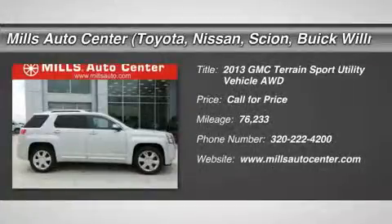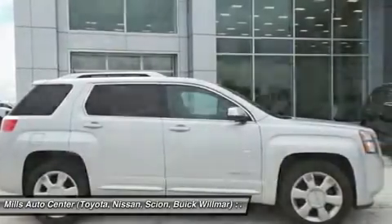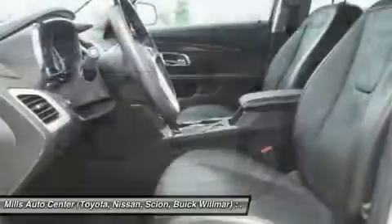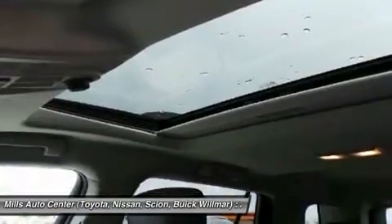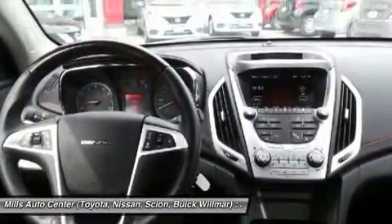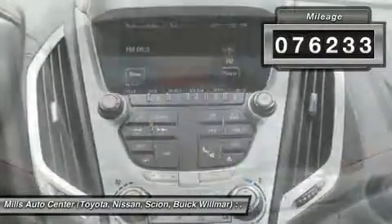The 2013 GMC Terrain combines the benefits of a crossover with the style and functionality of an SUV. Terrain offers uncompromised capability, a balanced stance, and a commanding view of the road, letting occupants enjoy a confident driving experience. An EPA estimated 32 highway MPG is not bad either. This vehicle has less than 80,000 miles.